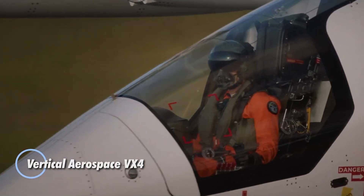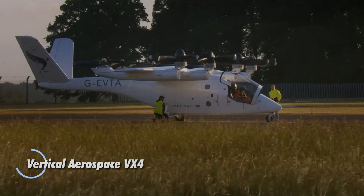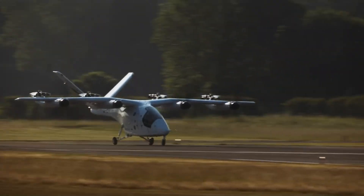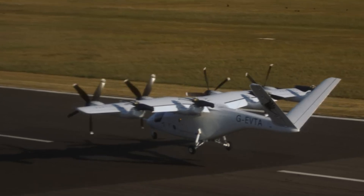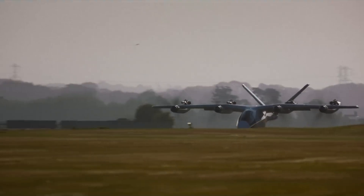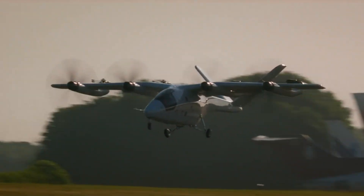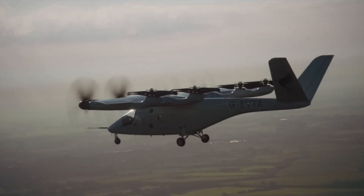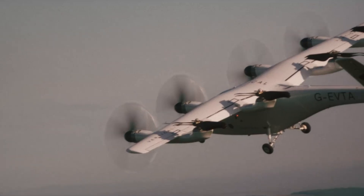Vertical Aerospace is shaping the future of air mobility with its revolutionary electric air taxi, the VX4. This all-electric aircraft can take off and land vertically, offering a quiet, zero-emission solution for short-distance travel. Designed for four passengers and a pilot, the VX4 can reach speeds of 150 mph with a range of around 100 miles — ideal for fast, efficient transport between cities or across urban areas. The VX4 made history as the first flying taxi to operate in open airspace in Europe.